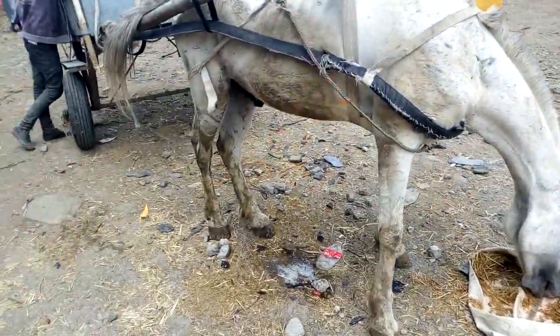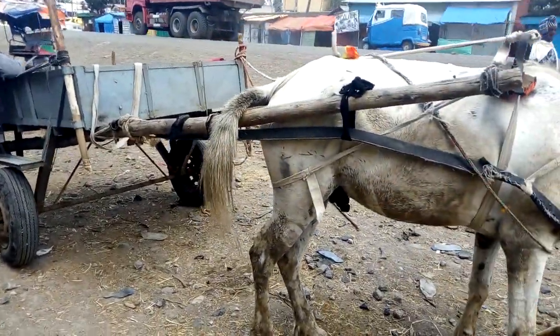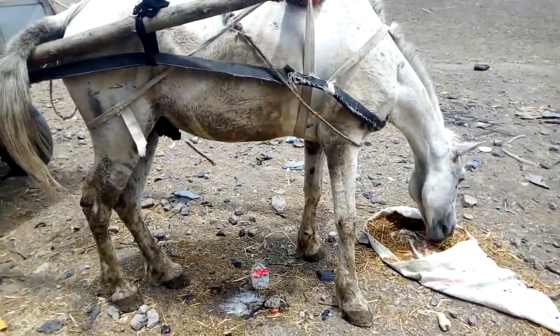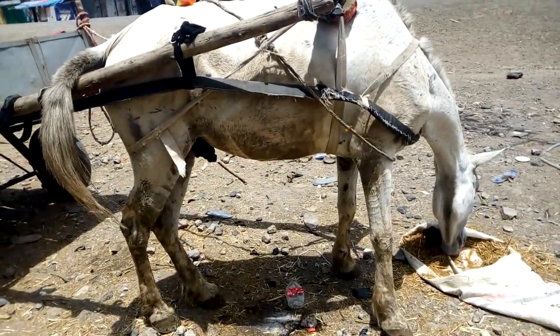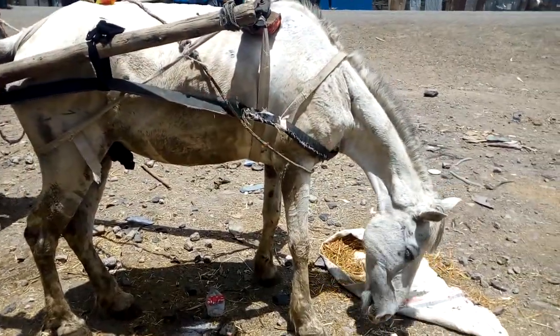The earlier one you saw was carrying people, but this is carrying goods — it carries a large amount of goods from one place to another. So I think this one is in a good physical condition; however, the others are just in a bad one.